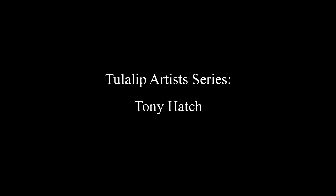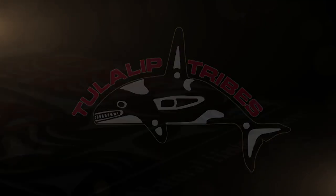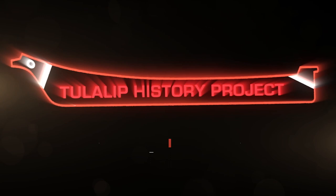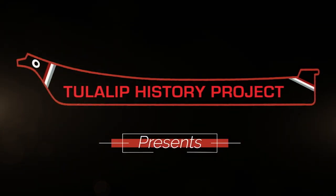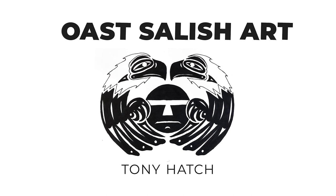My name is Tony Hatch, my Indian name is Gutz Kadib from Tulalip, Washington, the Tulalip Tribes. Most of the artwork that I do is Coast Salish drawing, painting, carving style — Coast Salish art.